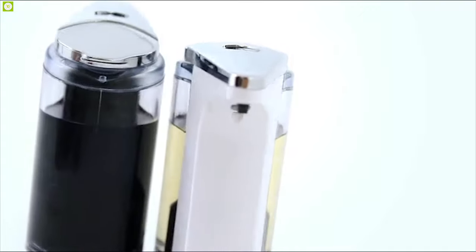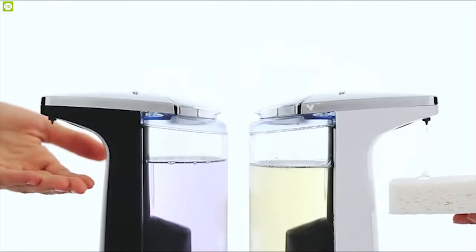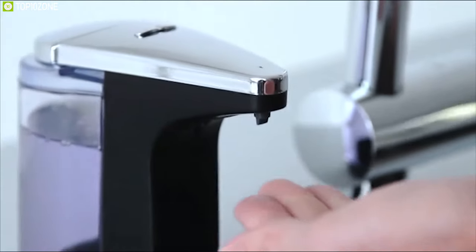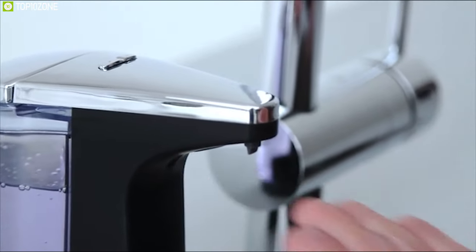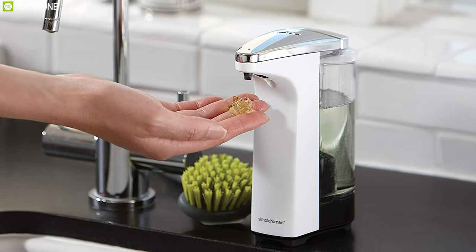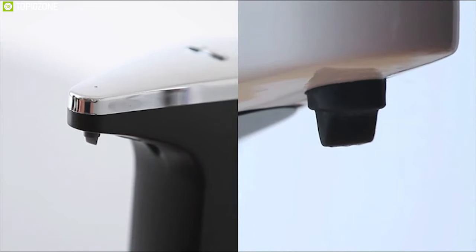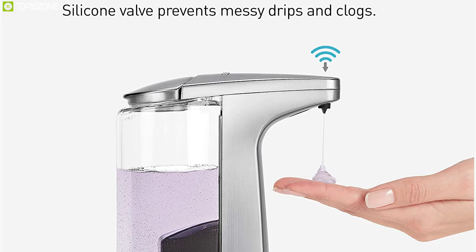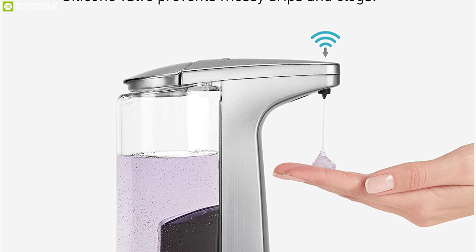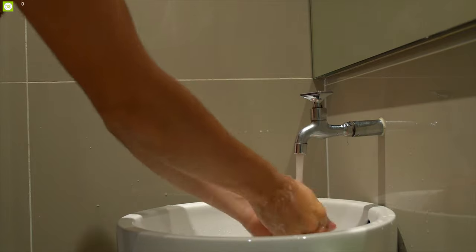Touch-free and germ-free — meet the SimpleHuman automatic liquid soap dispenser that lets you wash your hands conveniently without spreading germs and bacteria. It comes with high-efficiency sensors and a pump that dispenses soap in just 0.2 seconds, giving it a consistent flow to ensure no germs or smudges are left behind. It offers a flexible silicone valve that snaps shut to create a seal, preventing messy drips and making each hand wash a breeze.